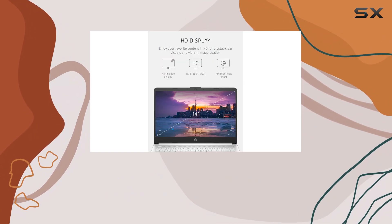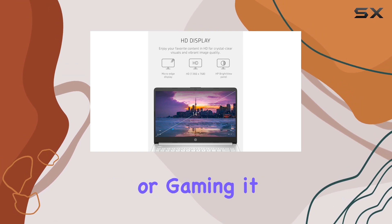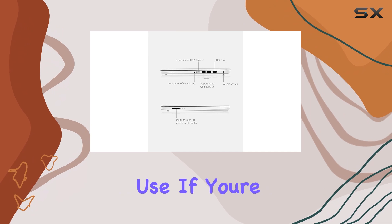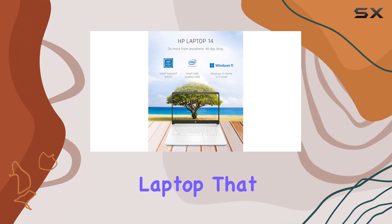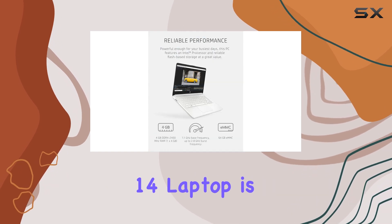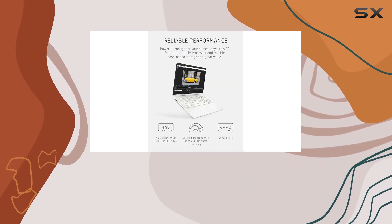While it may not be equipped for heavy-duty tasks or gaming, it excels in providing a reliable and portable option for everyday use. If you're looking for a budget-friendly laptop that combines performance, portability, and an attractive design, the HP 14 laptop is definitely worth considering.